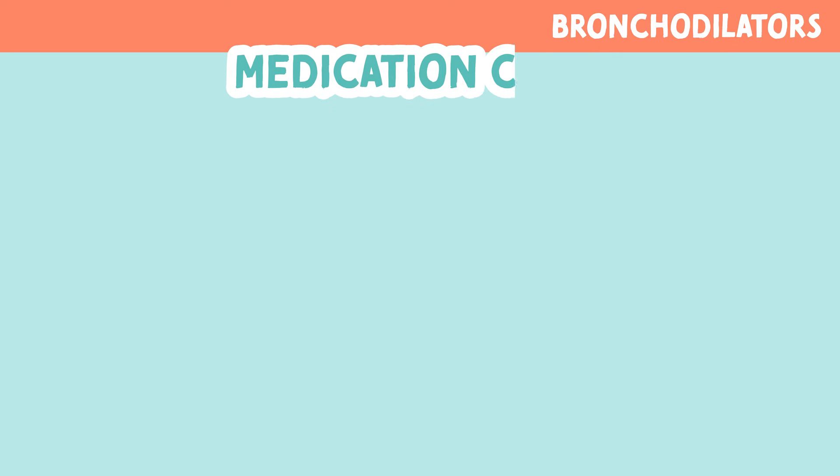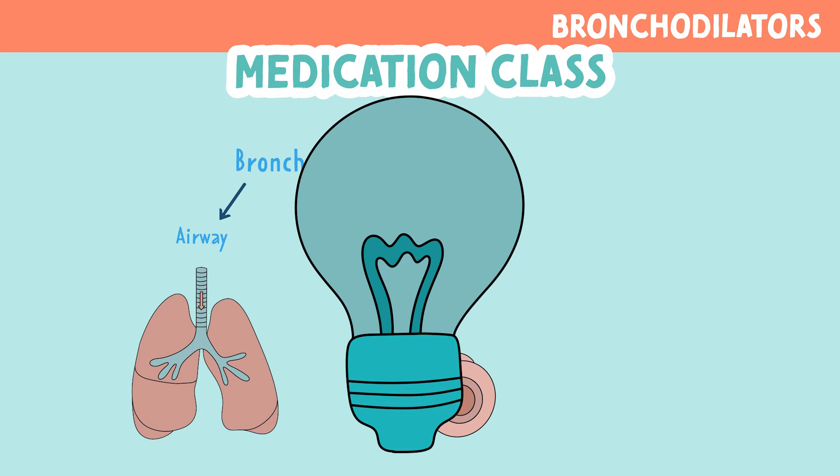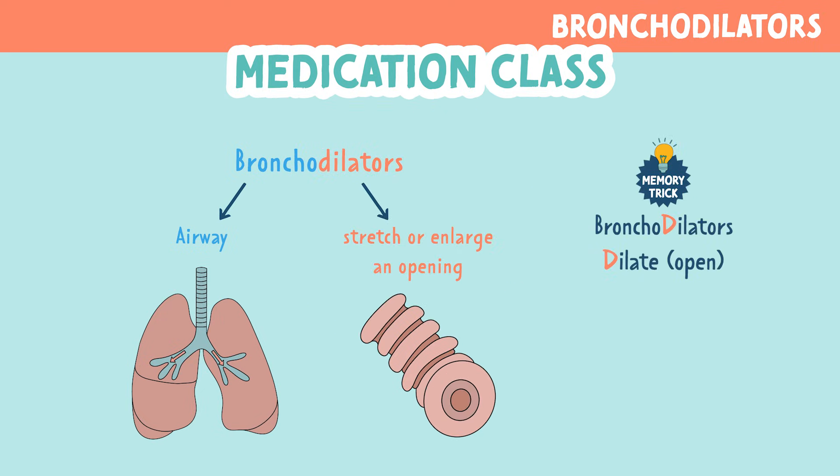Let's break apart the word bronchodilators. Bronco means airway, and dilator means to stretch or enlarge an opening. So think bronchodilators dilate or open the airways.